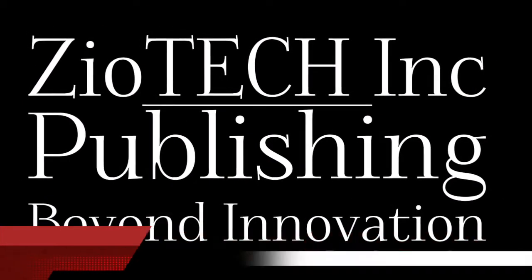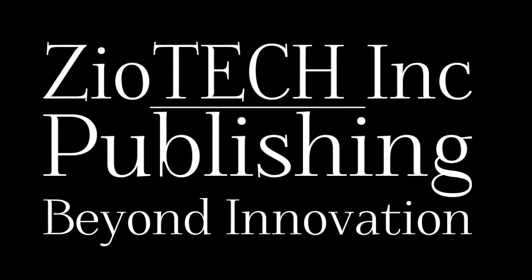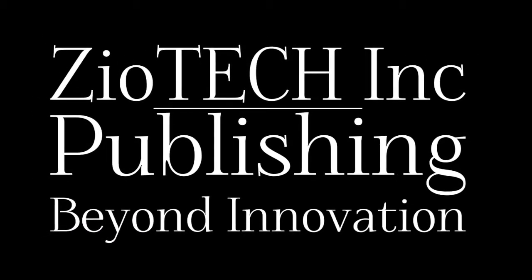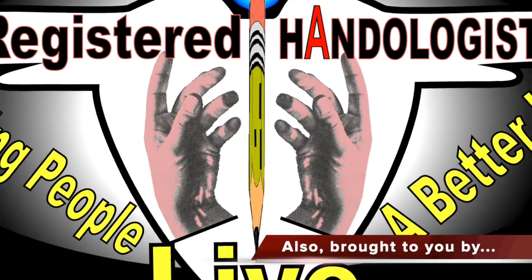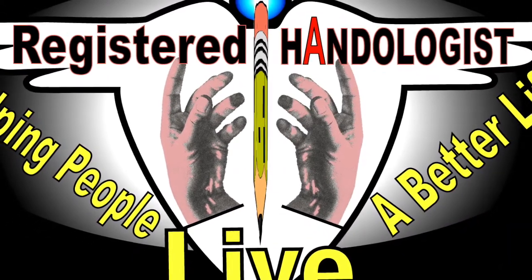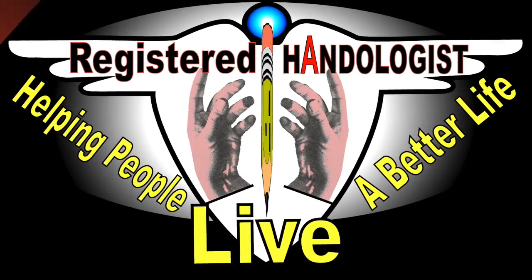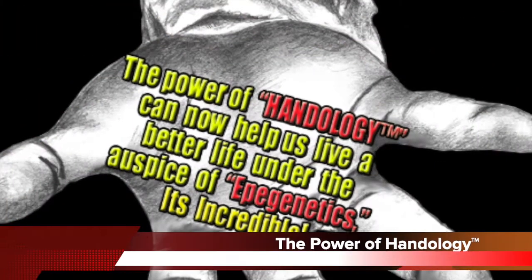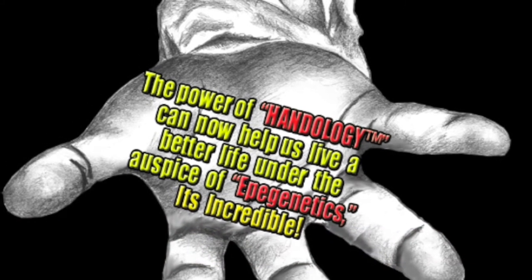This partial Handology exam was brought to you by ZaoTech Incorporated, Publishing Beyond Innovation. Also brought to you by Registered Handologist International Organization — helping people live a better life. This is the Famous Advised Blog signing off for now.